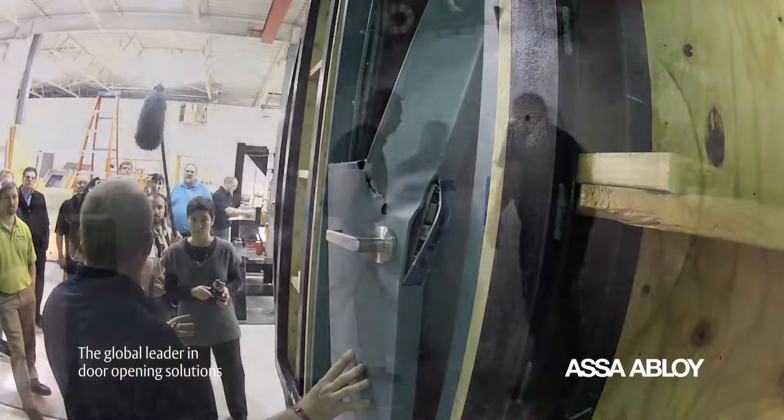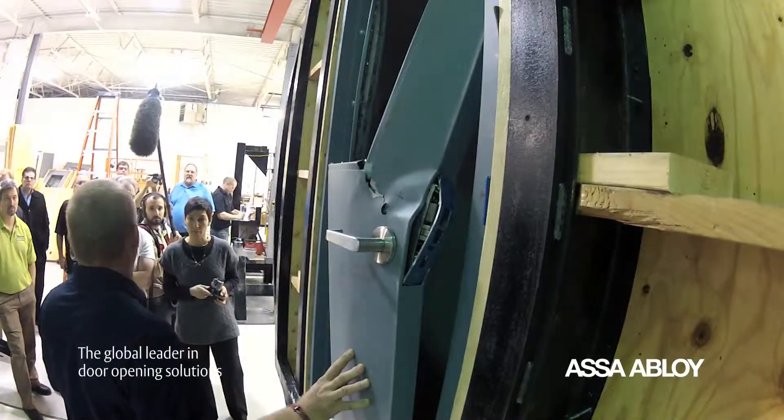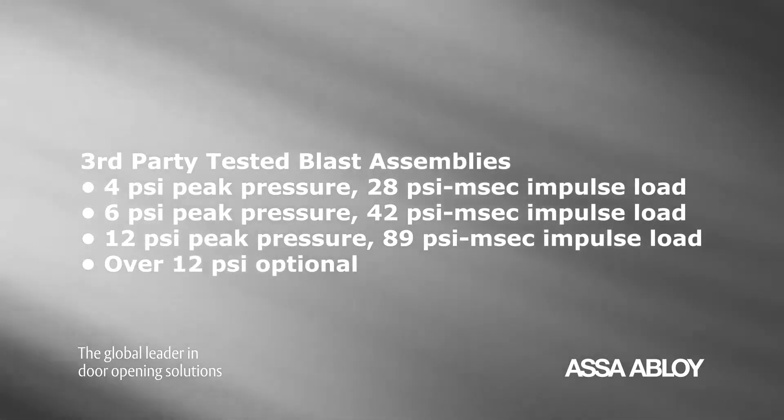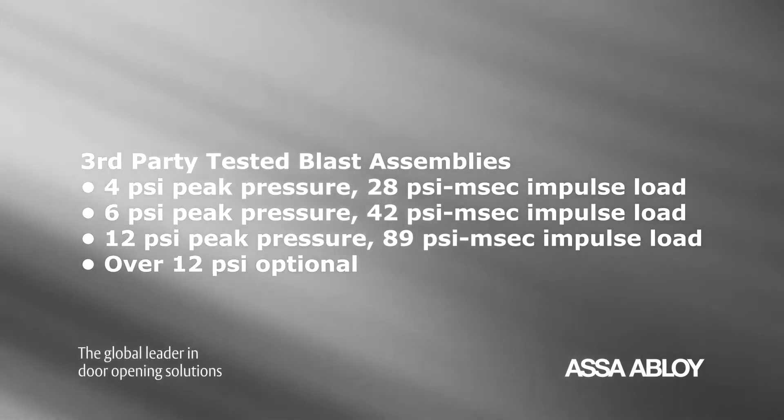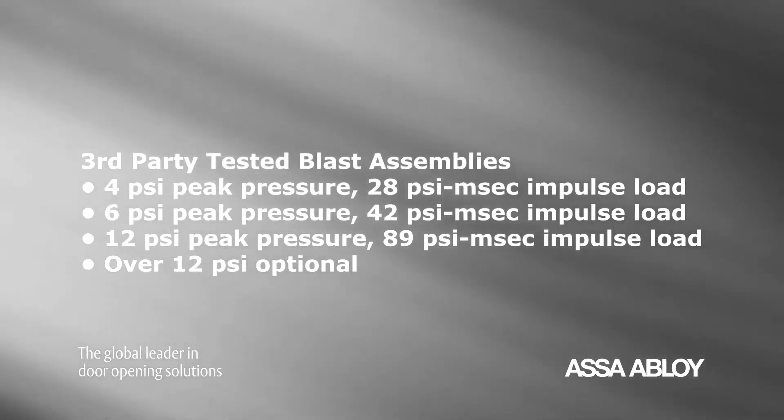Testing confirmed these products will perform and provide life safety protection to the occupants. ASSA ABLOY offers third-party tested blast assemblies up to 12 psi peak pressure, with special orders for over 12 psi available as an option.